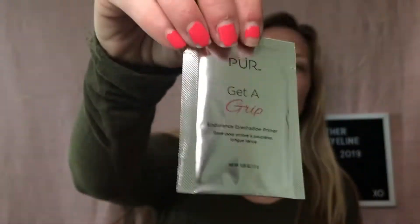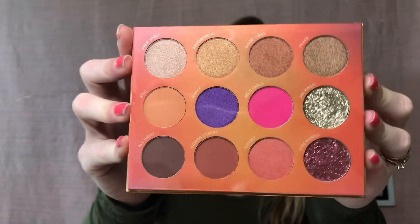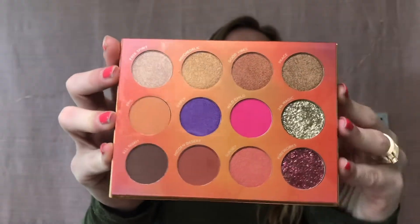Then here is the Purr — or Pure — Festival palette, and it does come with a Get a Grip glue that will be in the box with it. Here are all the shades in the Festival palette; it's got some glitters, very very pretty.